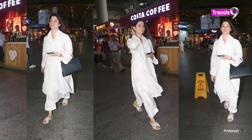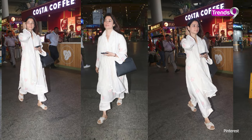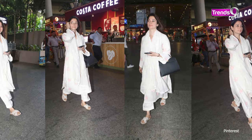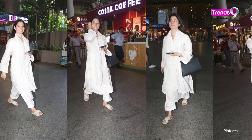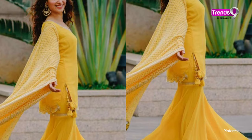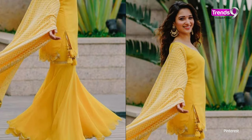Tamanna Bhatia was stunning in a white faded chickenkari suit with lace. Lace is a trend right now, and if you carry this look for office days, you are going to look absolutely beautiful.